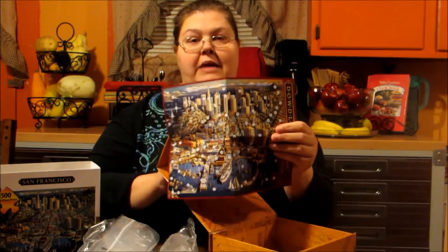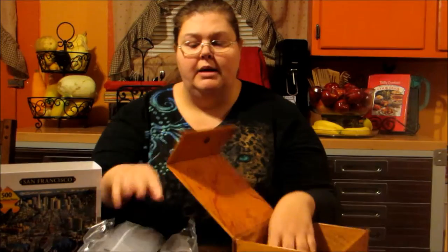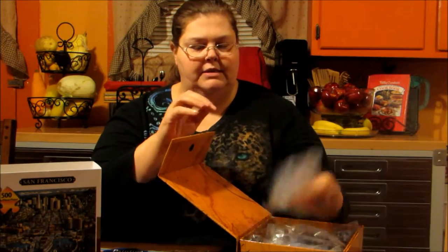They do make more than San Francisco. They have ones for different places in the world, different places in the US, but I was able to get the San Francisco one. Since I'll probably never get to California, we thought we'd do San Francisco this way.